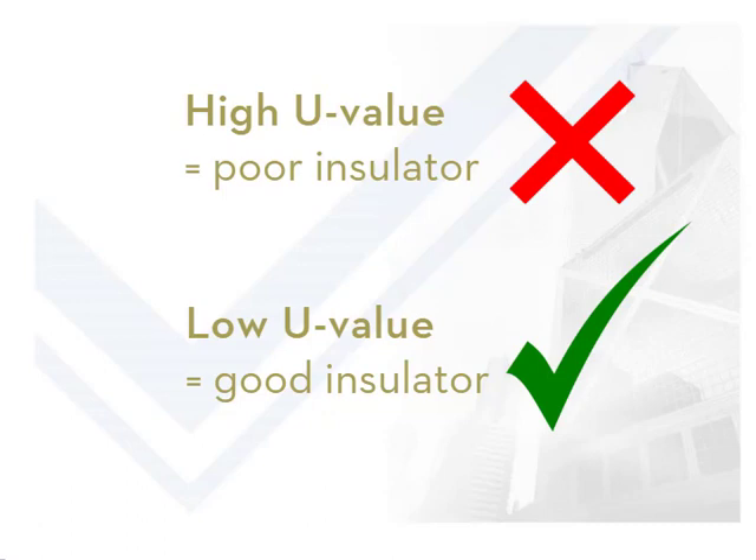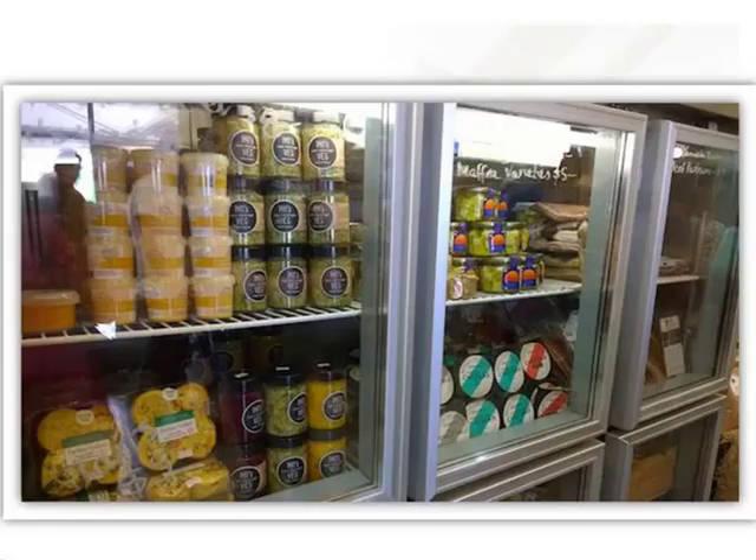Energy reports always require a U-value that is the same or lower than the U-value shown in the report. Next time you are in a supermarket, try this to experience the effect of heat transfer: in the freezer section, place your hand on the outside of the freezer door, then open the door and feel the inside. You will notice a huge change in temperature — that's because the freezer door is a good insulator, and would therefore have a low U-value.